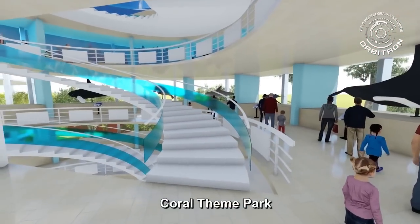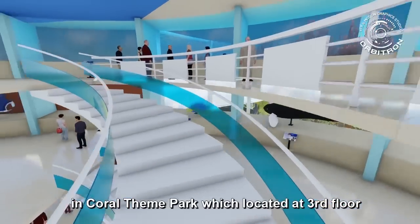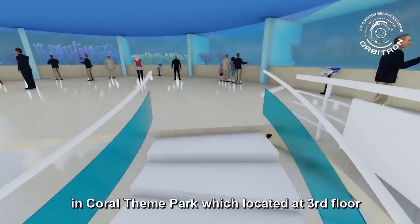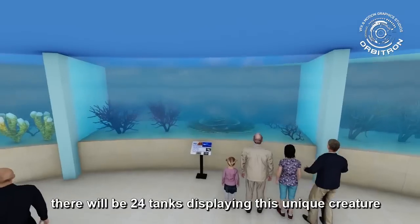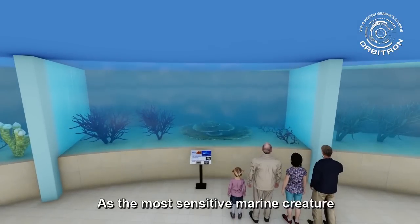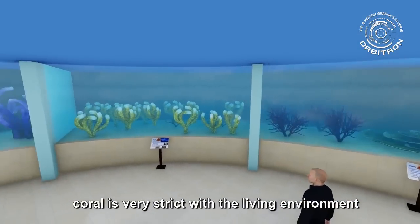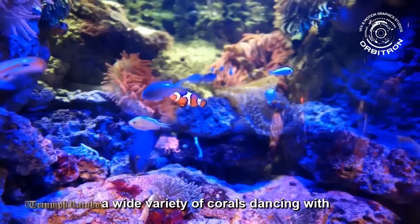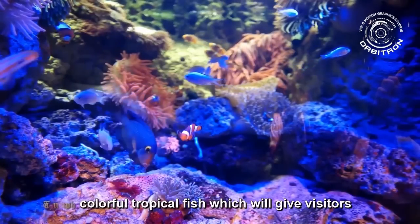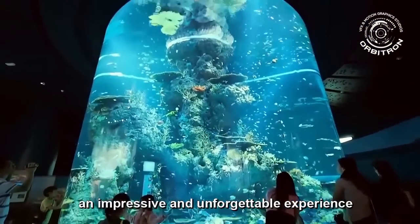Coral Theme Park. Coral is known as the ocean gene pool. In the Coral Theme Park, located at the third floor, there will be 24 tanks displaying this unique creature. As the most sensitive marine creature, coral is very strict with its living environment. In the separate artificial marine ecosystem, a wide variety of corals dance with colorful tropical fish, giving visitors an impressive and unforgettable experience.